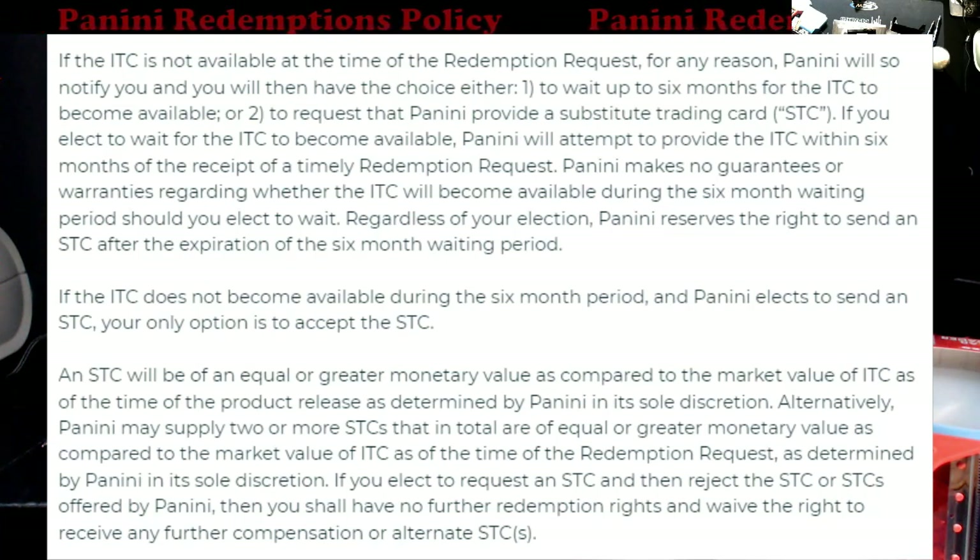Six months — I think we're probably going to be waiting longer. It says Panini makes no guarantees or warranty regarding whether the ITC will become available during the six-month waiting period should you elect to wait. Regardless of your election, Panini reserves the right to send an STC — a substitute trading card — after the six-month waiting period. Kind of crazy because if you're a Luka collector and Luka is the redemption, after six months they reserve the right to send you a card that may not be Luka — you might end up getting Zion or anything out there. I'd like it where after that six-month period they email you and you fill out who you like to make sure you get something you like back.